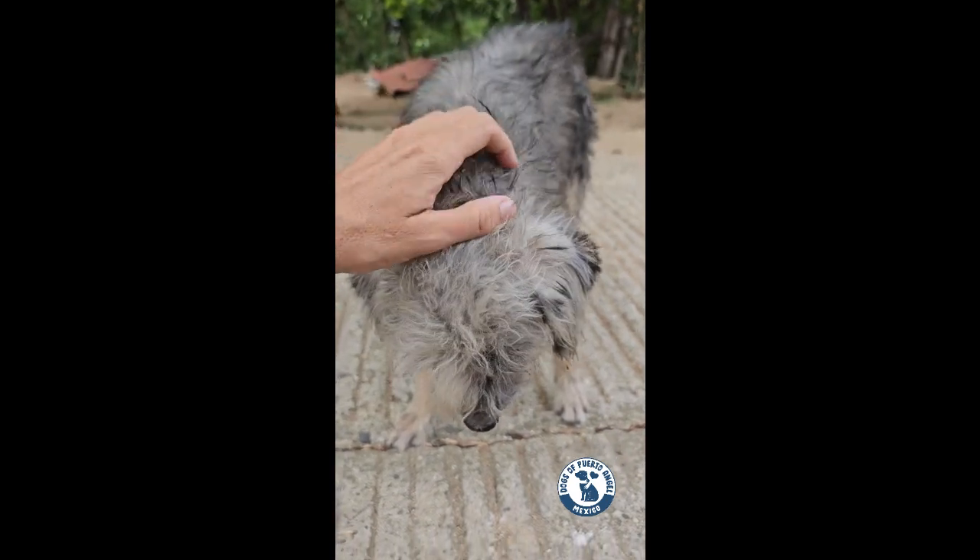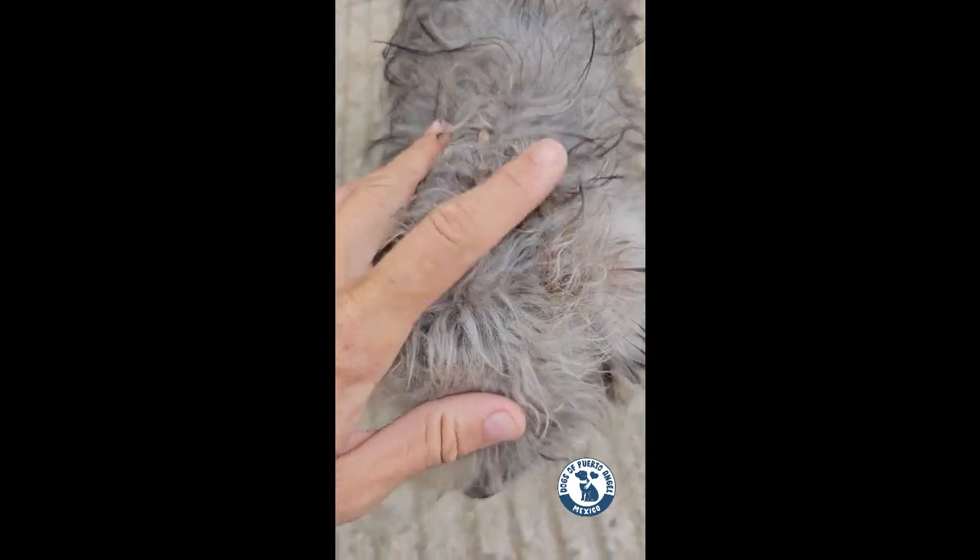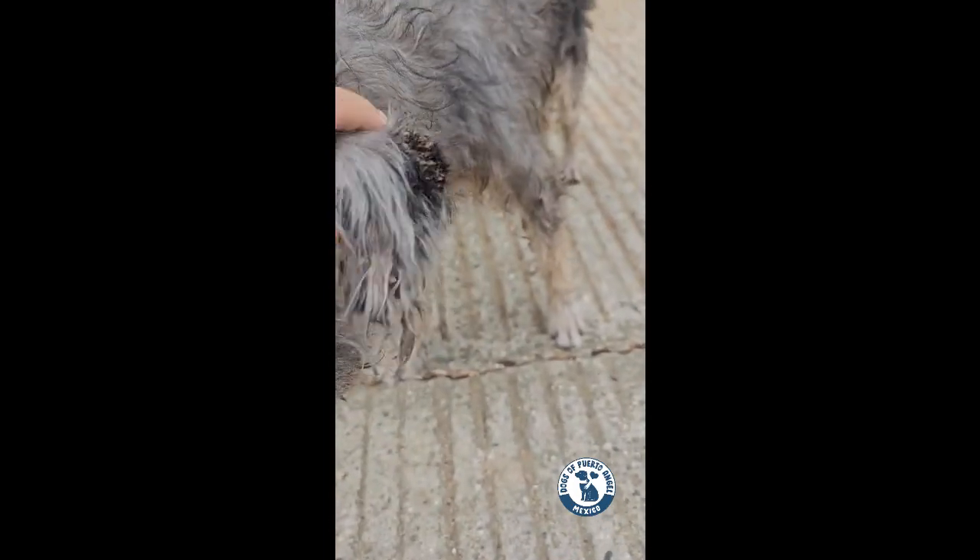I planned on giving her this powerful pill that would kill all the ticks and fleas in a few hours, and then they would drop off to the floor.